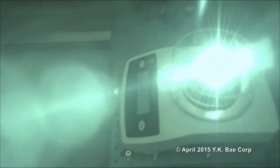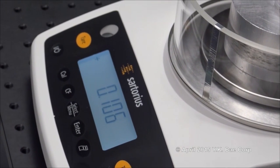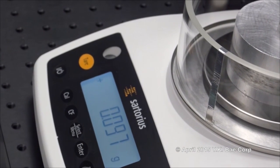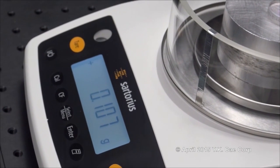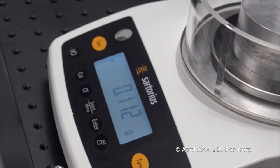The infrared video is switched to visible light mode to eliminate the strong glare caused by scattered infrared laser photons from the mirror. The maximum obtained weight change is about 110 mg, which is equivalent to a photon thrust of 1.1 mN.